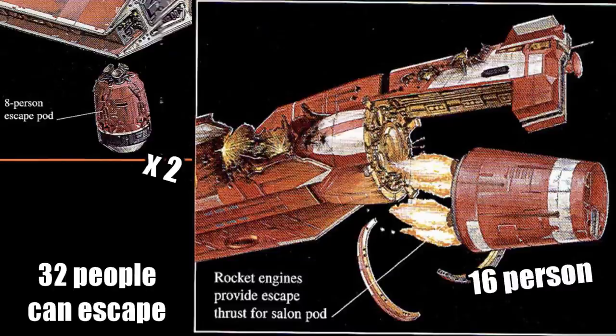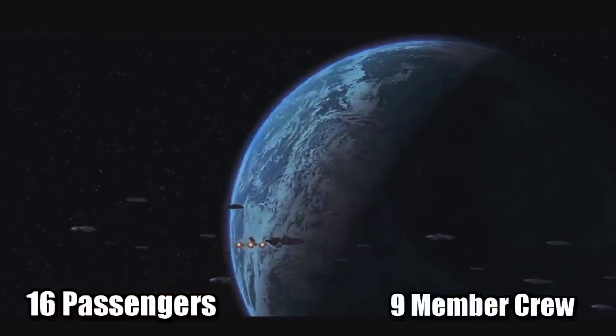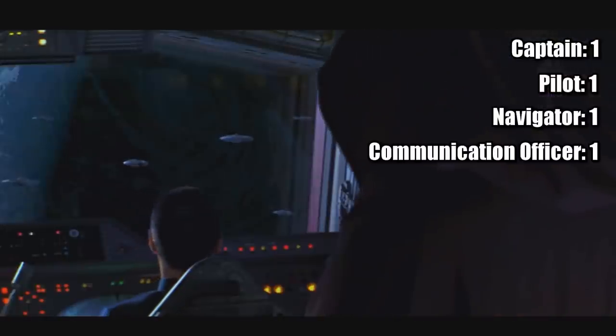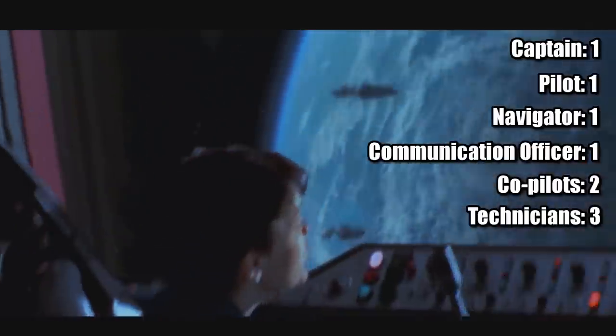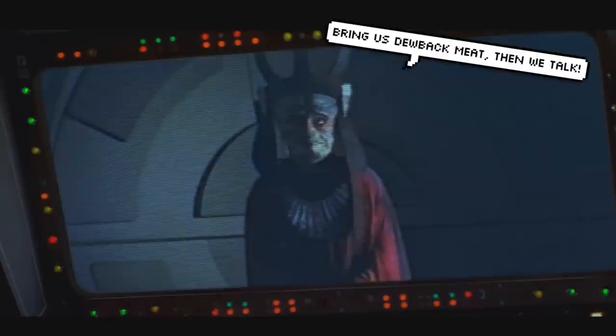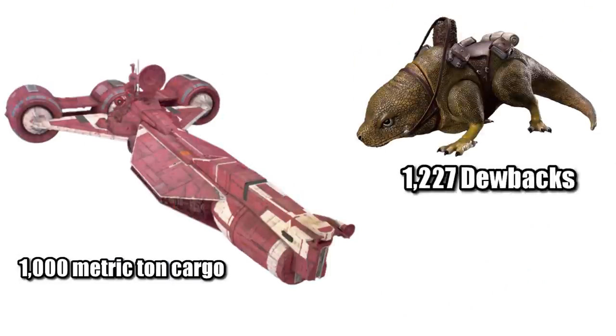This meant that everyone could safely evacuate the Consular Class if need be, since there should never be more than 27 people on board. It was listed as being capable of carrying 16 passengers and having a 9-man crew: one captain, a single pilot, navigator, and communications officer, along with two co-pilots and three technicians. It had a cargo capacity of 1,000 metric tons — enough to deliver 1,227 dewbacks.